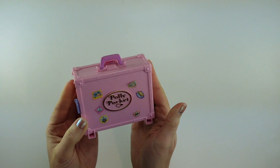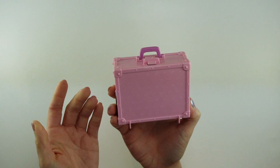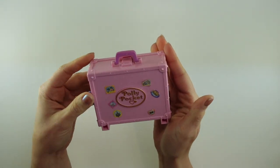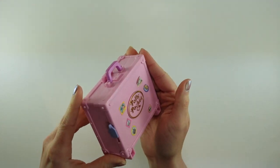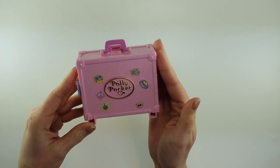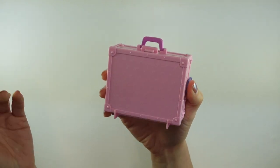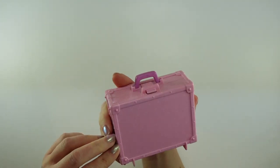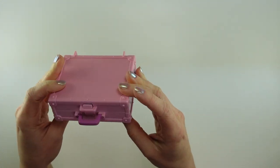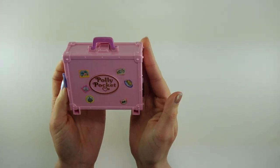Today's set is the 1996 Polly in Paris playset from the Vacation Fun Collection, and I've been trying to get my hands on this one for quite a while. I actually won one from France for a great price, and then the seller just cancelled the order, refunded me, and then ghosted me. So thank you to Christy, a local collector who sold this to me.